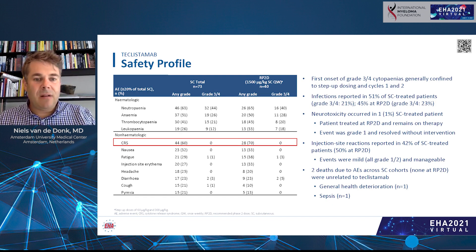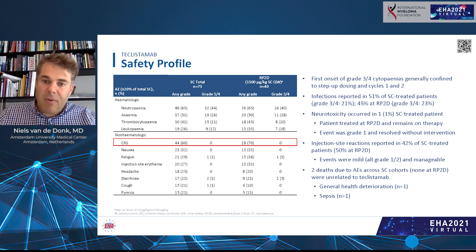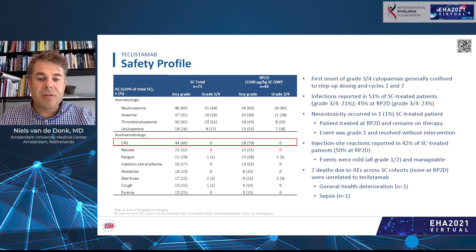Regarding the safety profile of teclistamab, patients may experience hematologic toxicity. Some patients developed neutropenia, anemia, or a drop in platelet count, but these drops were mainly confined to the step-up dosing and the first one or two cycles. When patients have a good anti-tumor response, the bone marrow improves and all these values return to normal — with increases in hemoglobin, platelets, and so on.